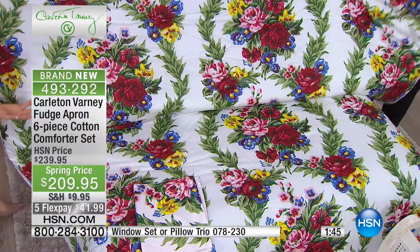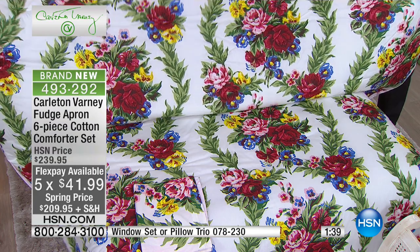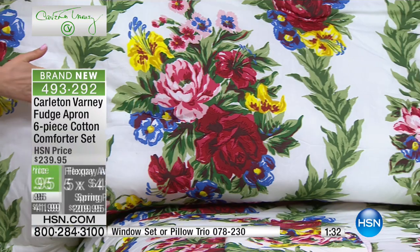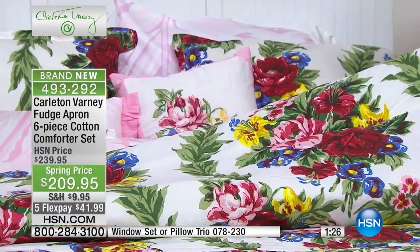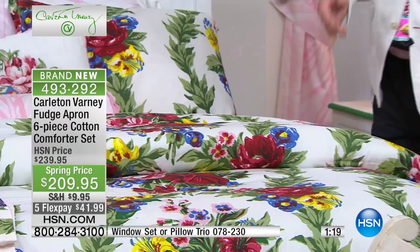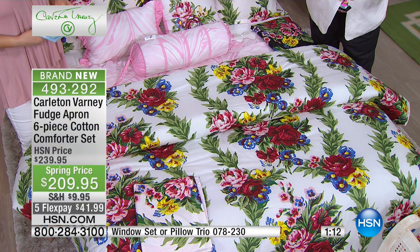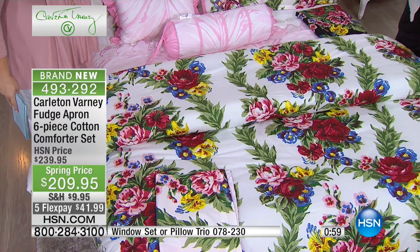Whether you have a mint green, sage green, dark blue, dark green, light green, pink, light blue, yellow, or peach room — whatever you have, this pattern will make your life happy. I believe that if you live in happy colors, it affects the mood of your life. If you wake up in a beautiful bed with beautiful garden colors, you wake up with another sense of being alive.